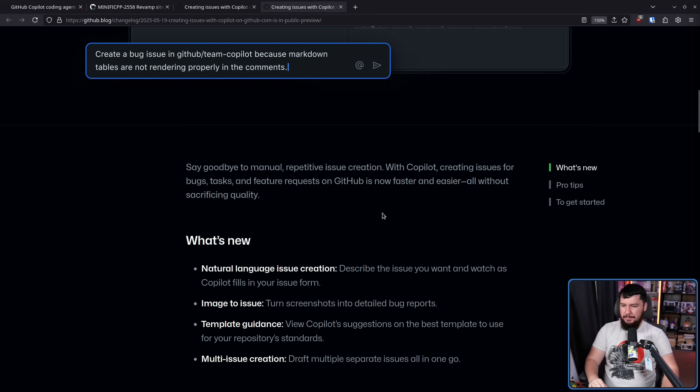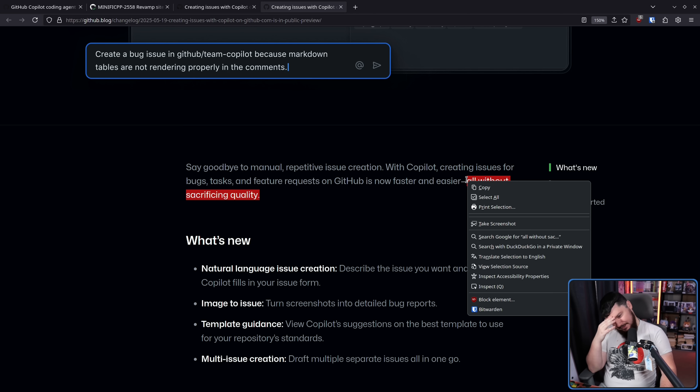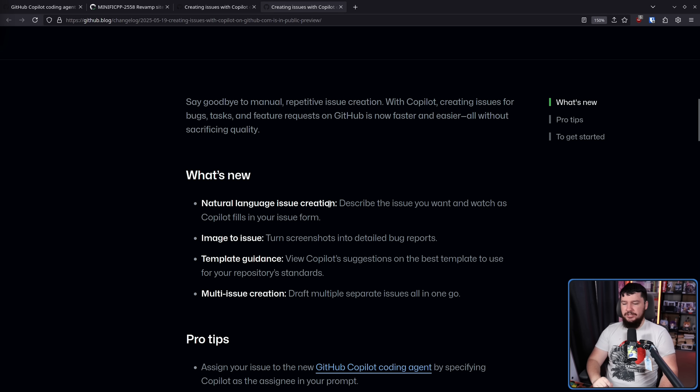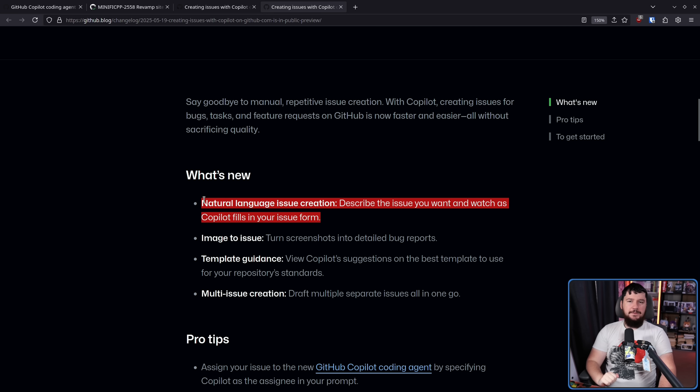"Say goodbye to manual repetitive issue creation with Copilot. Creating issues for bugs, tasks, and features on GitHub is now faster and easier, all without sacrificing quality." Are you really going to make that promise right there in your marketing material? What's new? Natural language issue creation: describe the issue you want and Copilot fills in your issue form. Because as we know, the most important thing to issue creation isn't clearly and accurately describing the issue you have — it is filling out the template.